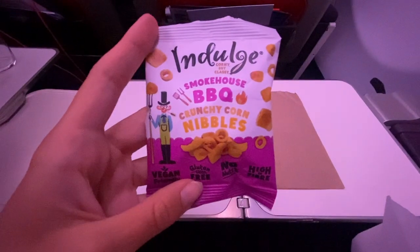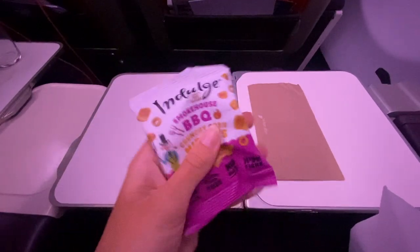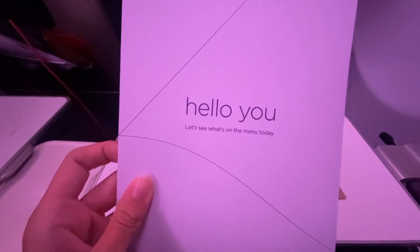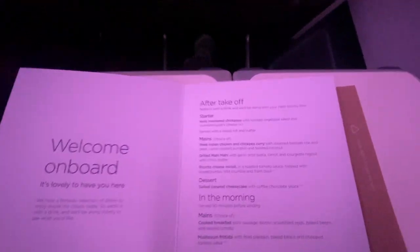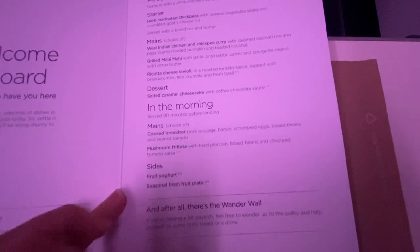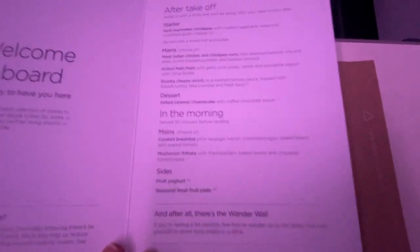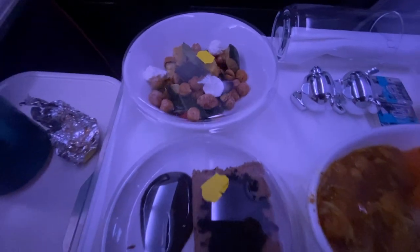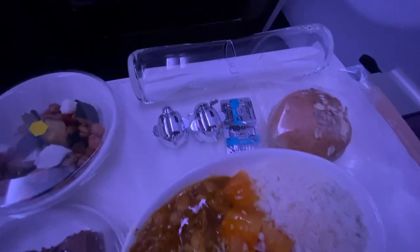Once we had settled down, we were given some little barbecue nibbles — I wasn't too keen on them, so gave them to Josh who was very happy to take them. We also looked through the menu: for the evening meal there were three mains, one starter and one dessert, and for breakfast two mains and some sides. I originally chose the ricotta ravioli, but they had run out, so I had the Indian chicken and chickpea curry with rice, peas and pumpkin instead. In the end I was happy they'd run out of ravioli, because the curry was delicious.